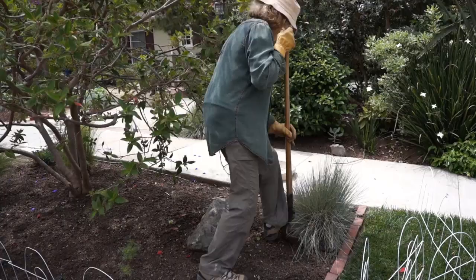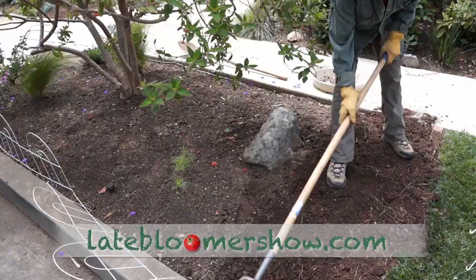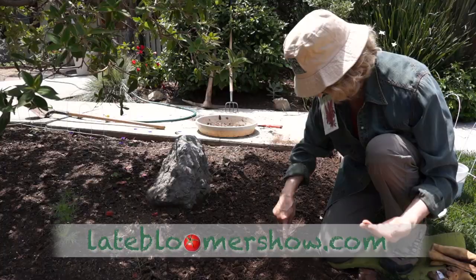On May 2nd, when nothing else had sprouted, I planted buckwheat all over my flower island. I also threw in a row of amaranth.